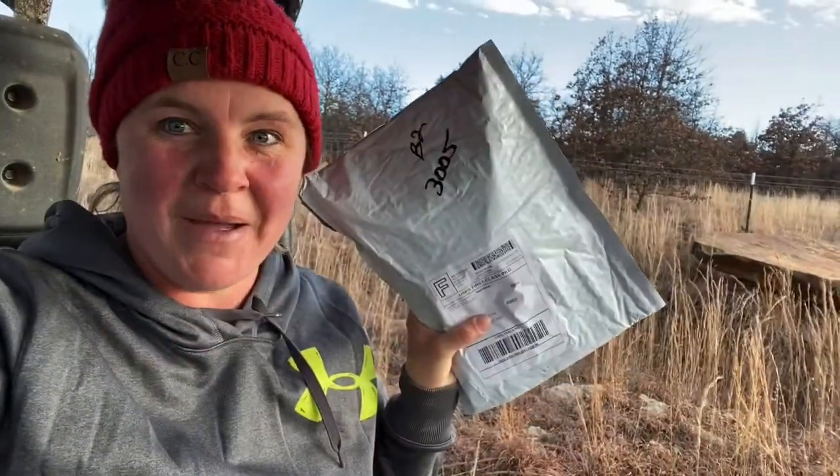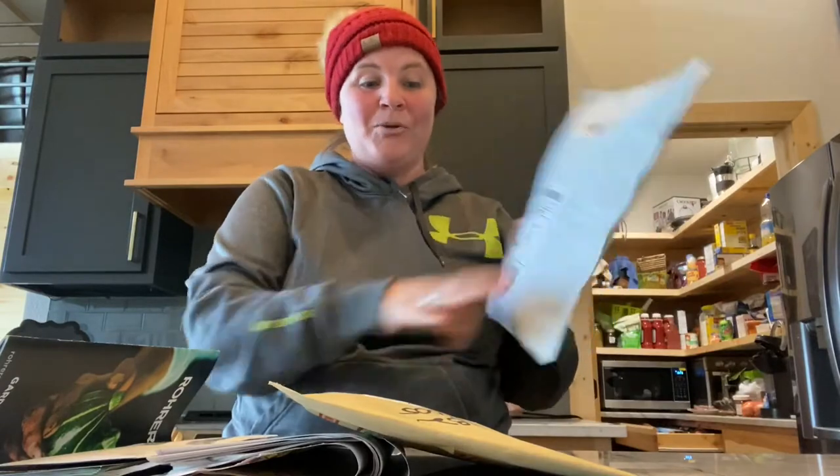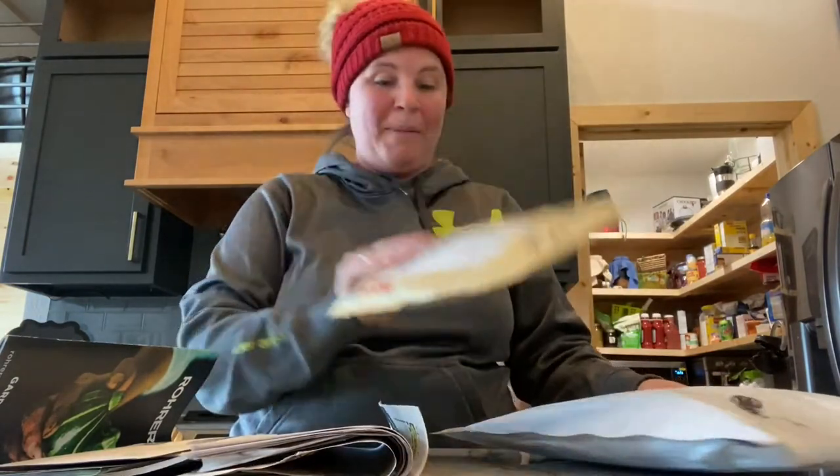Hello from Paragon Ridge. I just went to the mailbox and I got my MI Gardener and my Baker's Creek packages. I'm so excited. I'm going to go home and look at all of them. I just came back from the mailbox and like I said, I got my MI Gardener package and also my Baker's Creek package.